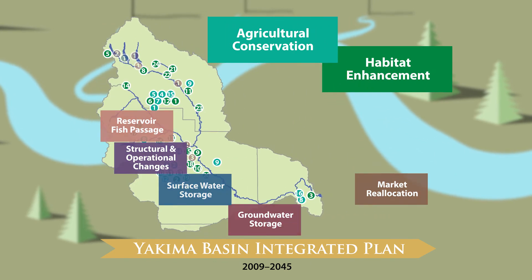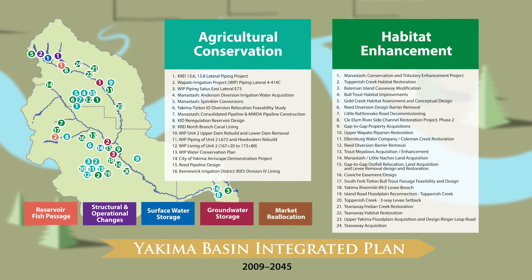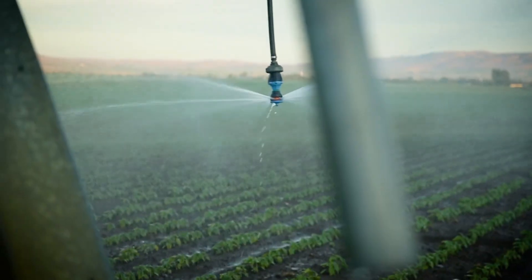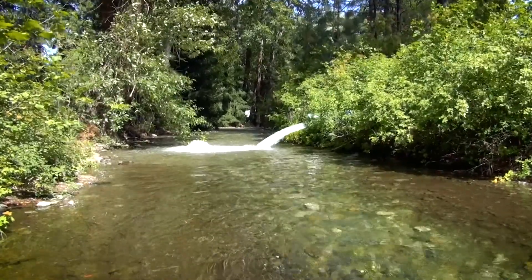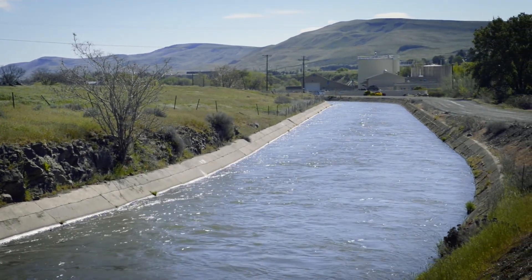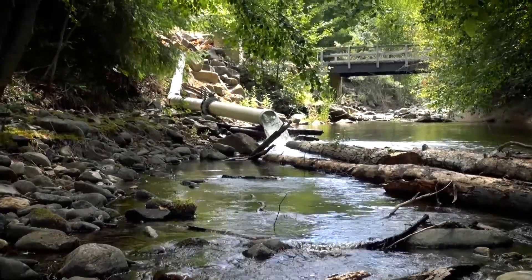The habitat enhancement and agricultural conservation elements include numerous projects that can be implemented quickly, while large infrastructure projects are in development. The habitat projects are less costly, so you can do more of them. They can be implemented quickly, but their benefits persist in perpetuity. Agricultural conservation projects range from canal piping and lining to sprinkler conversions and irrigation system improvements. Habitat enhancements include rock dam removals and tributary flow supplementation. Both elements work hand in hand to improve overall basin health.